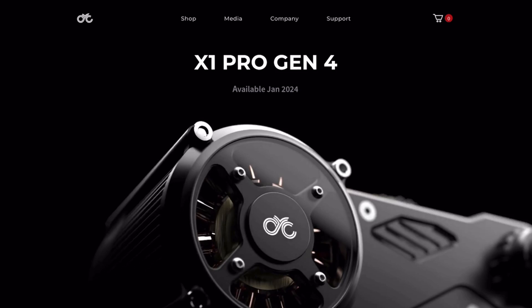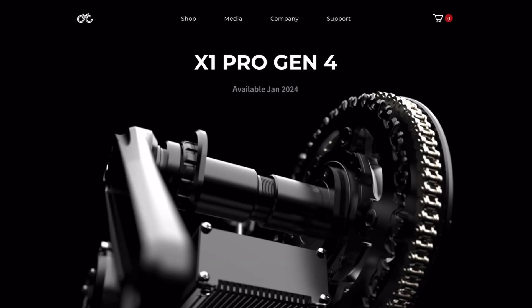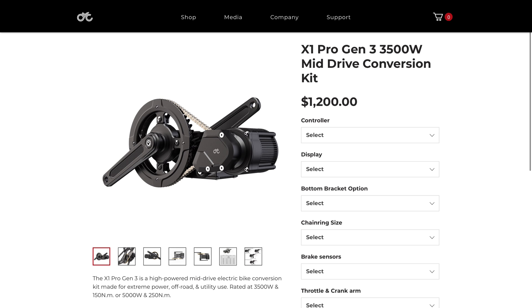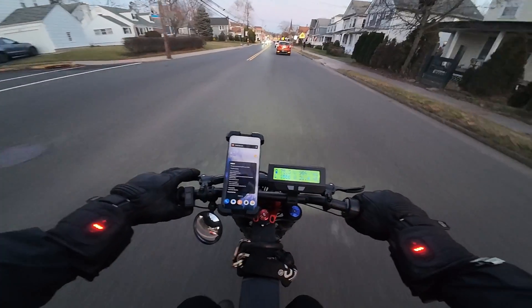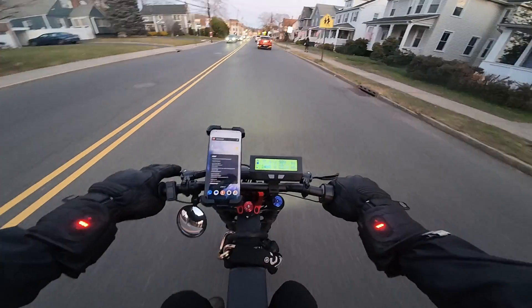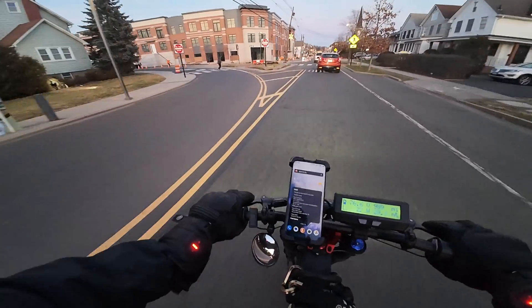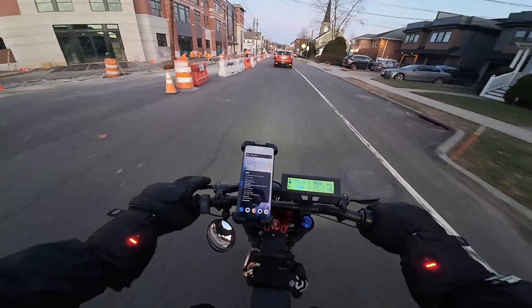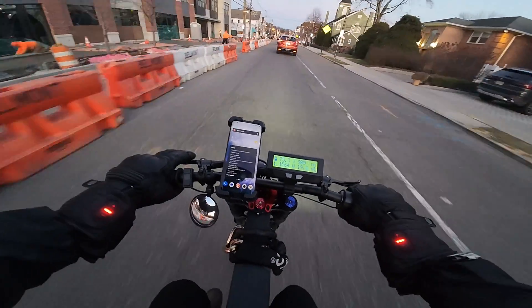Getting back to the motor — we don't have a price tag quite yet since it's launching later this month. For reference, the previous Gen 3 currently sells for $1,200, so the Gen 4 will likely be $1,200 or a little more. These are certainly expensive systems, but from my experience the quality is there.